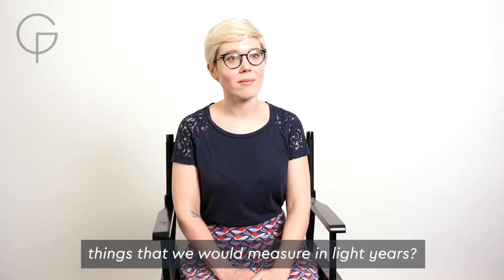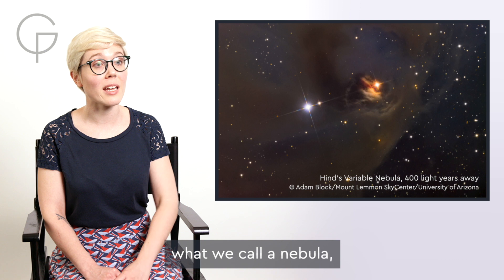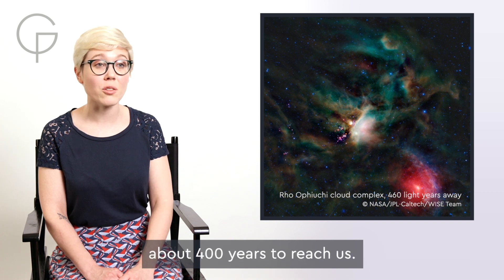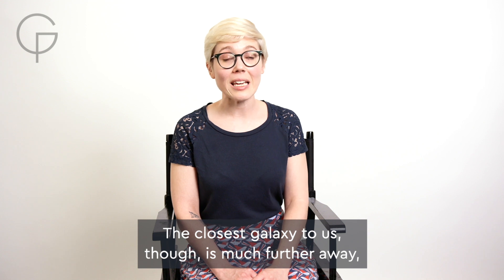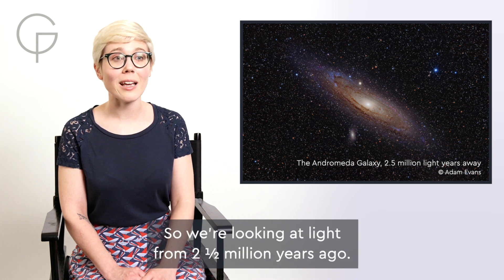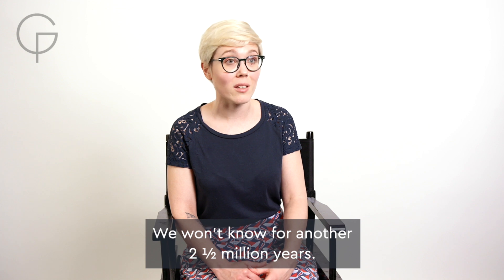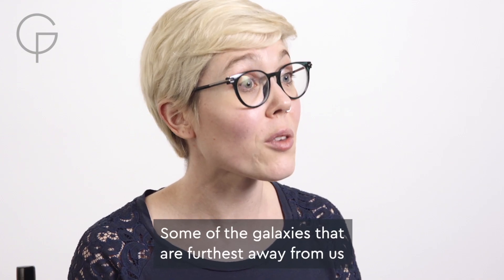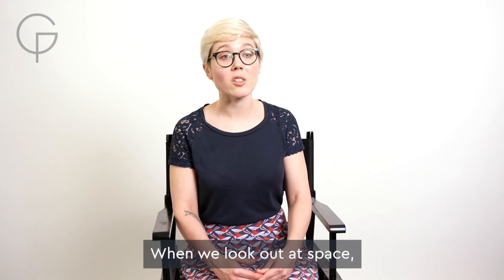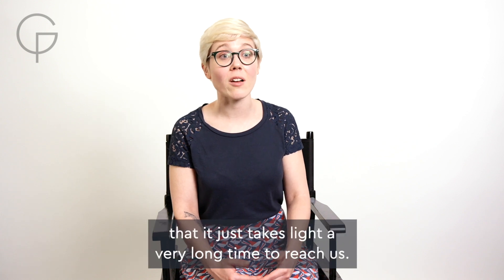Could you give us some examples of things that we would measure in light years? Yes, of course. So one of the closest regions that's forming stars to us in the galaxy, what we call a nebula, is about 400 light years away from us. So the light we're looking at from that nebula takes about 400 years to reach us. The closest galaxy to us, though, is much further away, and so that's the Andromeda galaxy. It's about two and a half million light years away from us. So we're looking at light from two and a half million years ago. What that galaxy looks like right now, we don't actually know. We won't know for another two and a half million years. Some of the galaxies that are furthest away from us are actually billions of light years away. So again, it takes that light billions of years to reach us. When we look out at space, this is why it's kind of like we're looking back in time, because things are so far away from us that it just takes light a very long time to reach us.